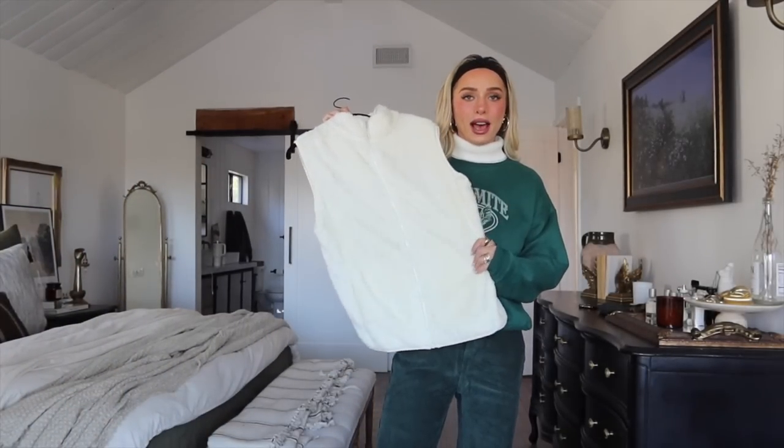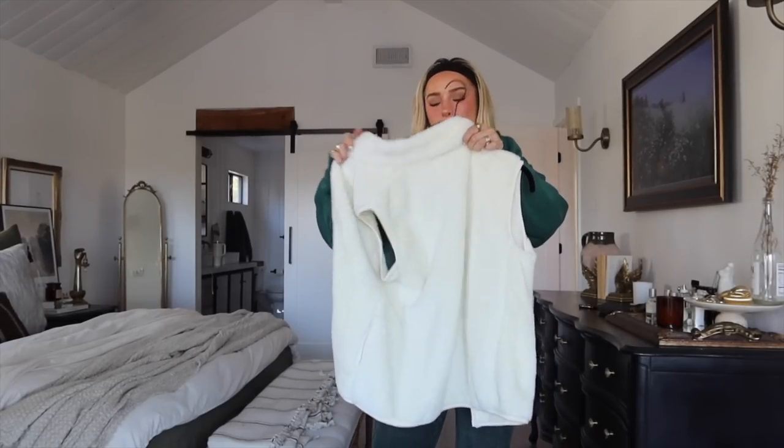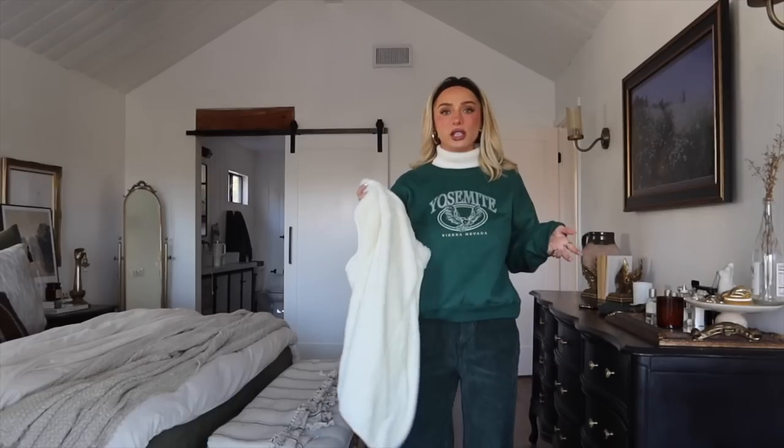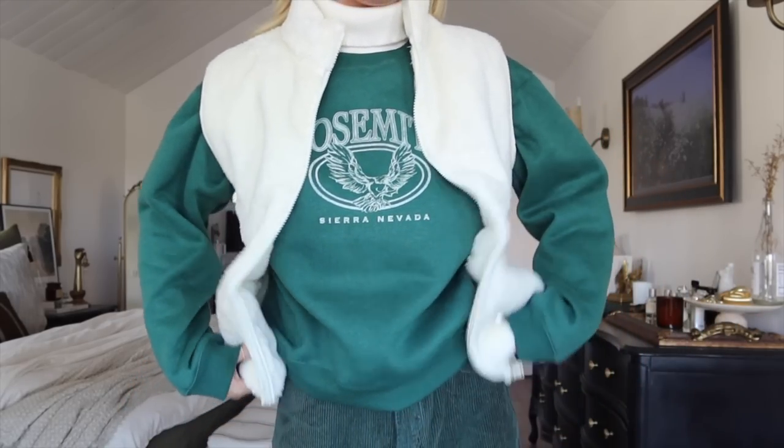Starting with this Sherpa vest that I feel like you guys are going to love. This is a layering piece you're just going to get so much use out of. I got this in a size small/medium in a really nice creamy color — it's super cozy and looks really cute. The colors all go so perfectly together. I love it with little mittens and scarves and earmuffs. You could layer this vest over a flannel, a hoodie, sweatshirts, or a turtleneck — it's perfect. I'm obsessed.